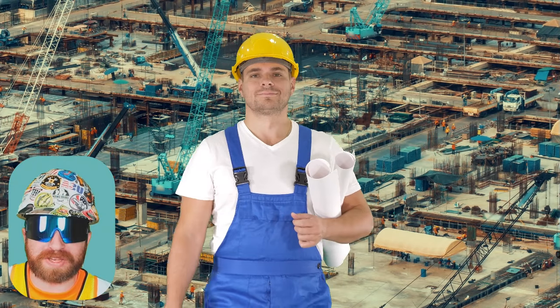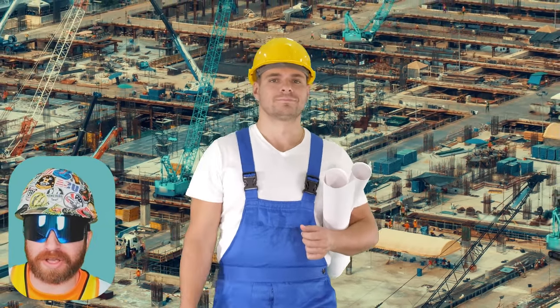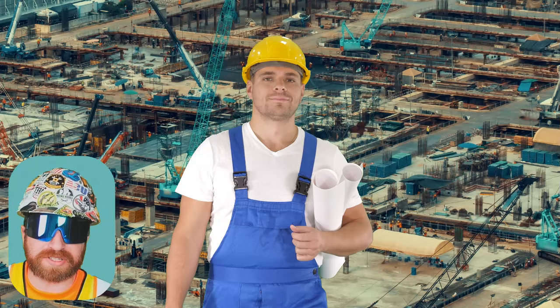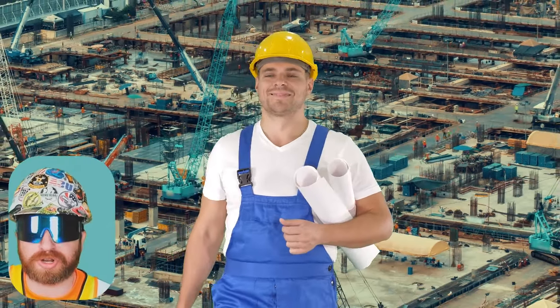We're going to flashback more than 10 years ago to a younger, better-looking version of myself. But the most important thing — this younger version of myself was still actively learning, as I had just joined this big world of construction.